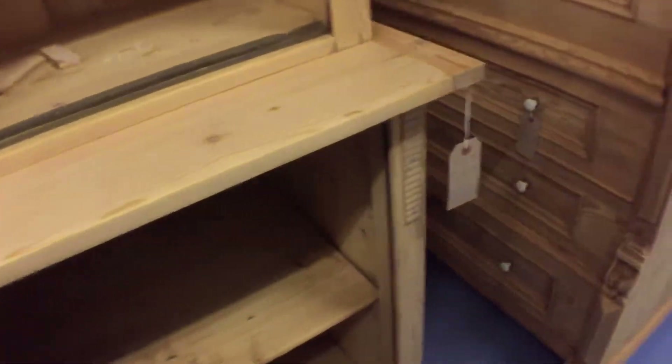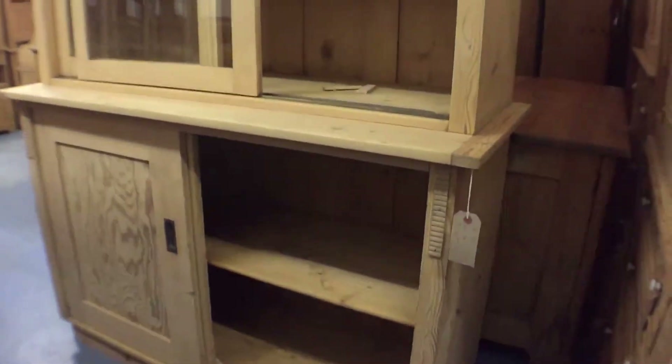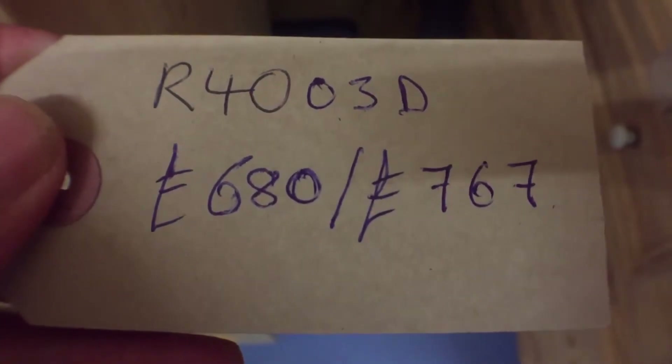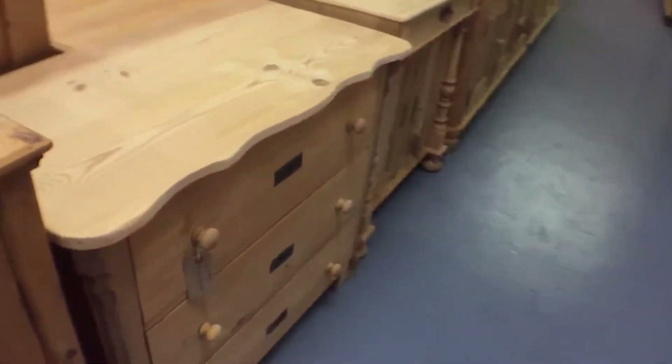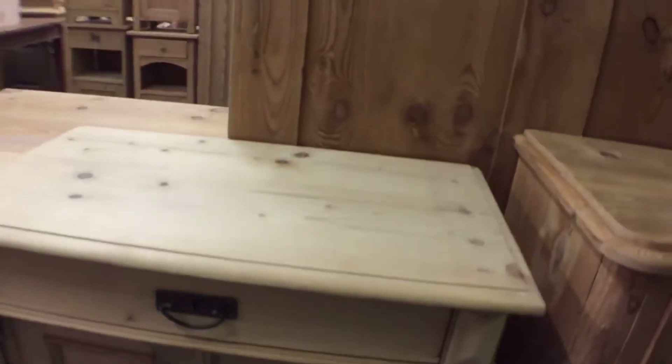Going back to the glazed top shop cupboard — there's the label. That dimension goes right back. So we've done this chest of drawers, back to this little cupboard — sweet little cupboard here.